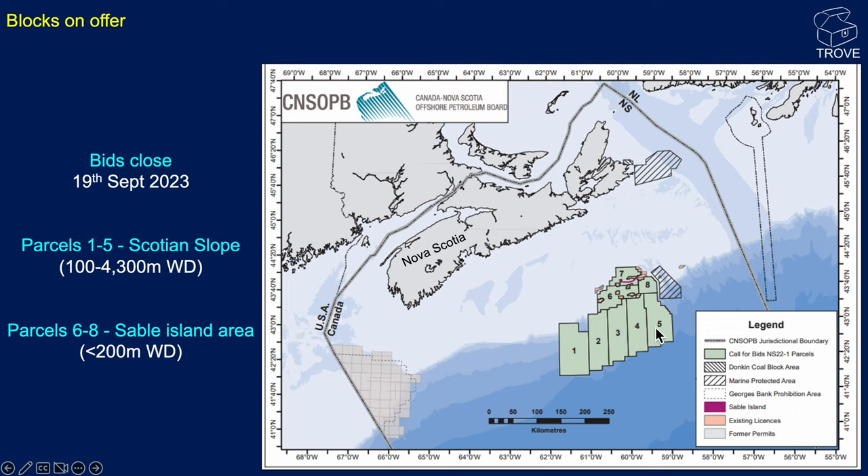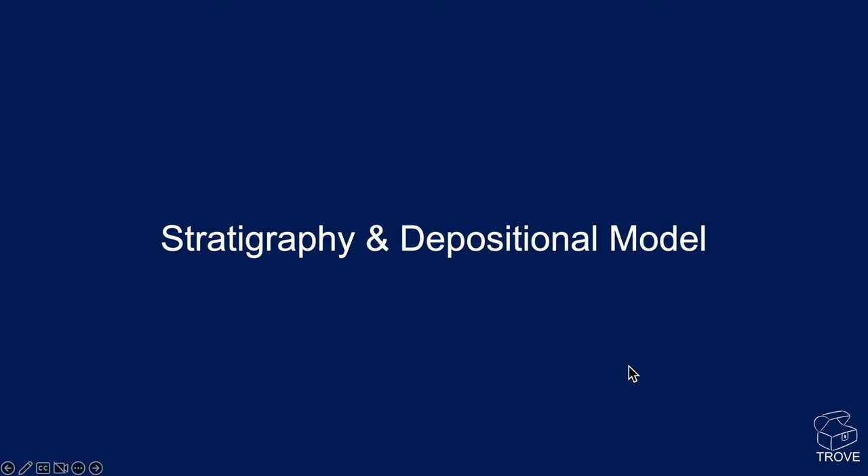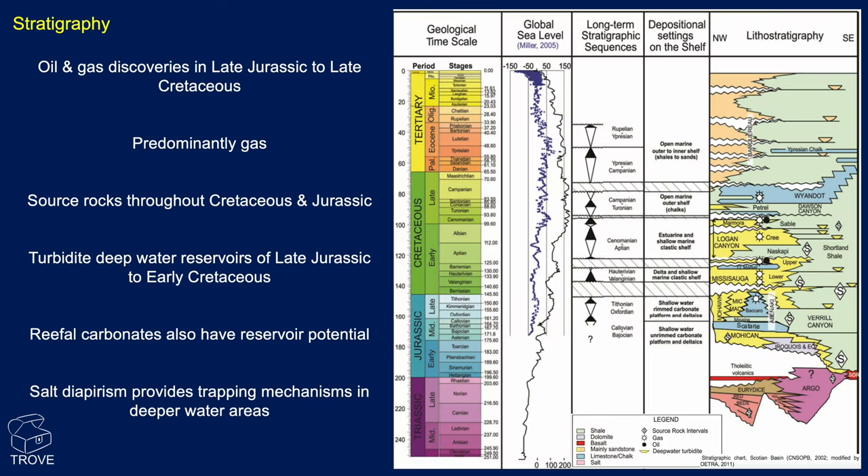Here's an overview of the stratigraphy. You can see it's a predominantly Mesozoic basin, with oil discoveries in the late Jurassic to late Cretaceous. Predominantly gas has been found in this region. Source rocks are thought to be Cretaceous through Jurassic, and there's lots of analyses to confirm that.